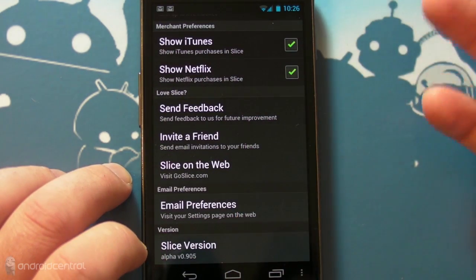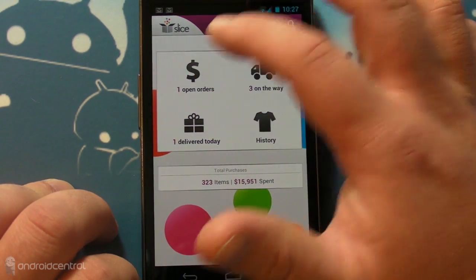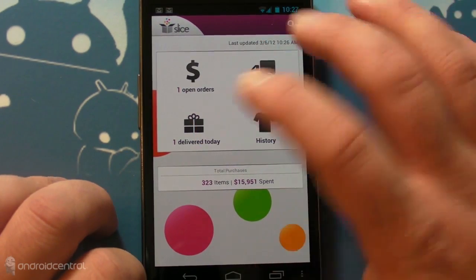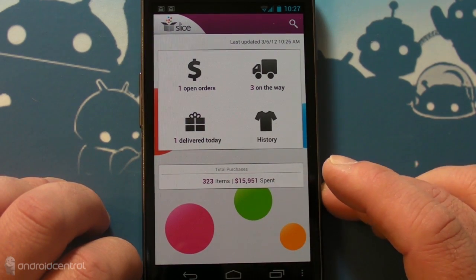This is Alpha, just by the way, so we've been using it for a few days now. So if you see any bugs here, that's why. Back to the main screen here, it shows open orders — three on the way. I've got stuff coming today, one already delivered today, and I'll show you that separately. And history, and then it shows you total purchases and amount of money spent.